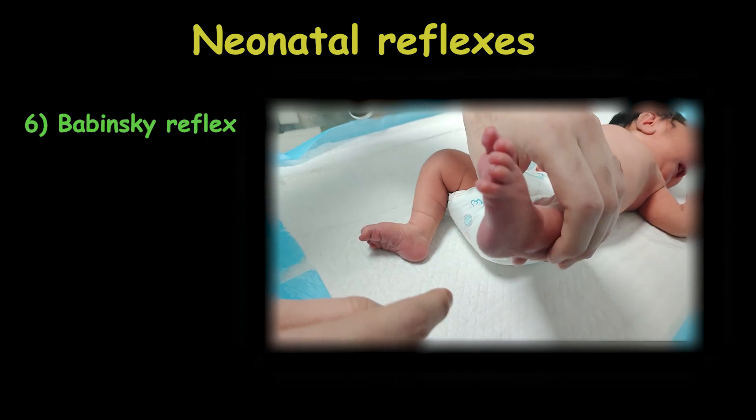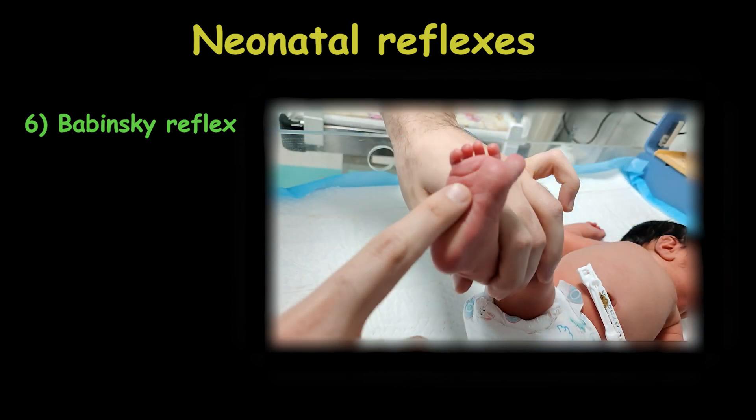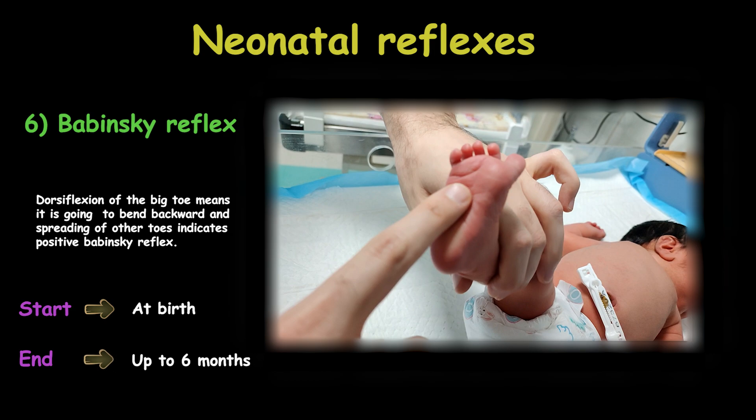The Babinski reflex can be tested in infants by stroking the toes or touching the foot from the heel to the toes. Dorsiflexion of the big toe — meaning it bends backward — and spreading of the other toes indicates a positive Babinski reflex. This reflex is present at birth and lasts up to 6 months, or sometimes as late as 1 to 2 years.